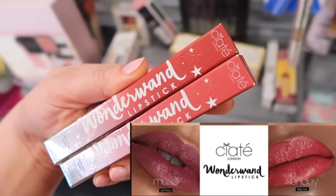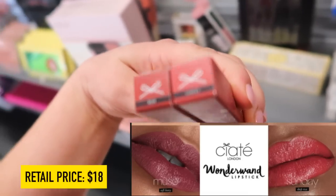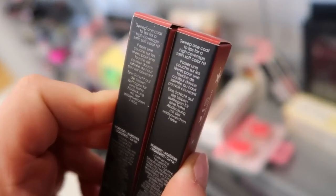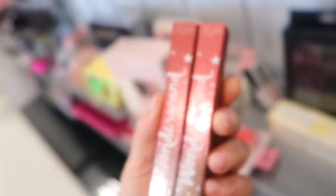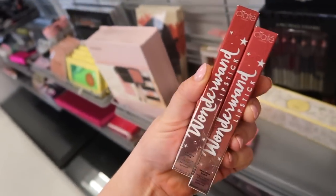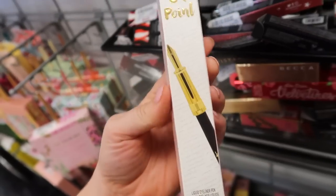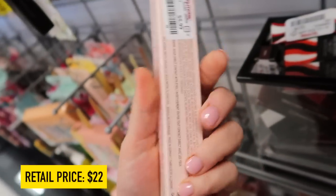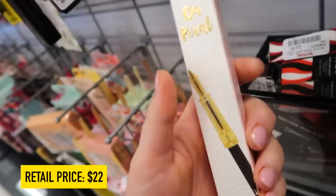We also have these two Wonder Wand lipsticks in the shades Muse and Sunday, also $3.99. It says it is a high coverage satin soft color. From the brand Pretty Bulger, they have their On Point liquid eyeliner pen going for $5.99 — kind of cute packaging, it looks like a little calligraphy pen.